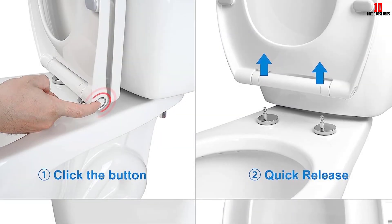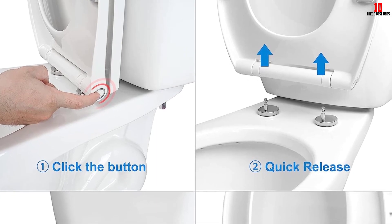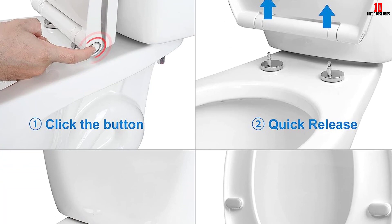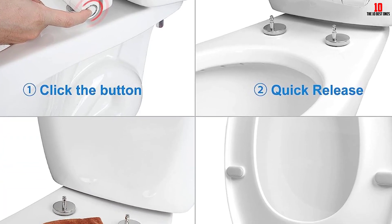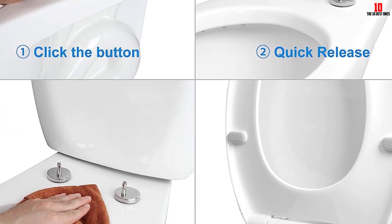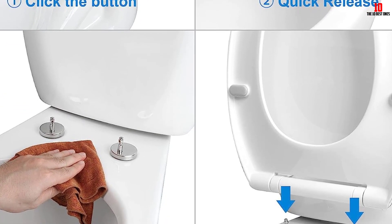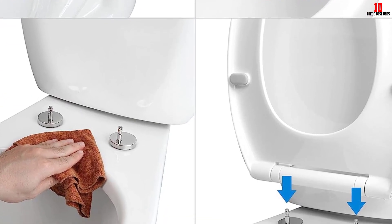The slow-close feature prevents slamming, providing a quiet and safe toilet seat experience. Made with high-quality polypropylene plastic, this toilet seat is chemical and stain-resistant, and can support up to 400 pounds. It fits all elongated toilets, making it compatible with various brands. With its easy installation and easy cleaning design, this toilet seat is a great addition to any bathroom.